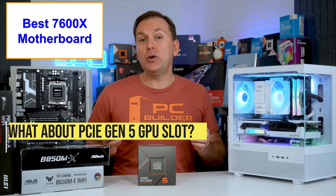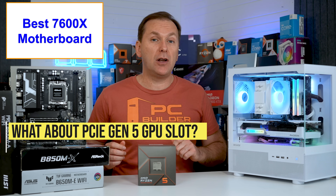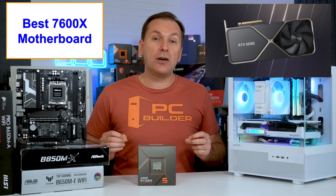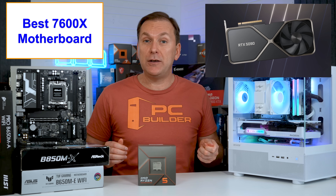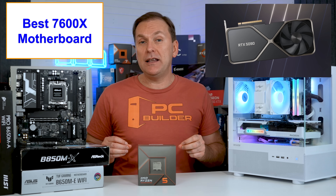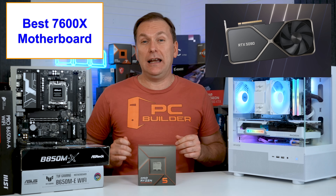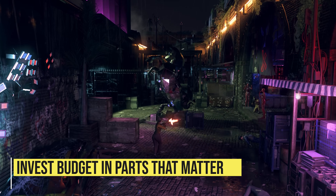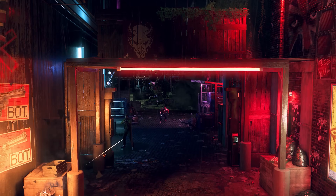You might be wondering whether you need to spend extra to get a motherboard with a PCIe Gen 5 GPU slot. The answer is a pretty solid no in this budget class. Even an RTX 5090 runs just fine on PCIe Gen 4 GPU slots on a B650 motherboard, and that will likely be the case for the RTX 6090 and possibly even the RTX 7090. Budget and mid-range gamers should not spend extra for this feature — invest in your GPU, storage, cooler, or anything else instead.